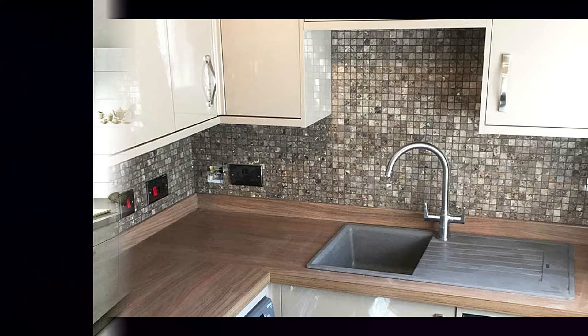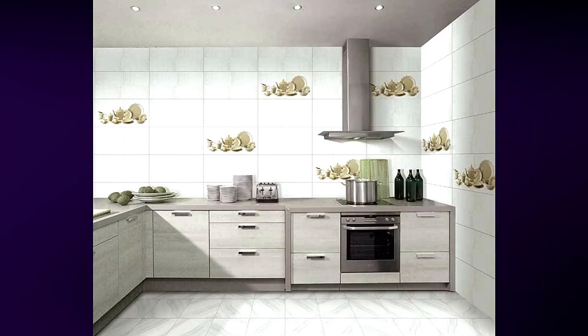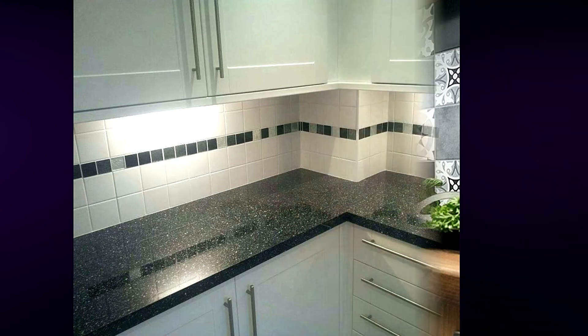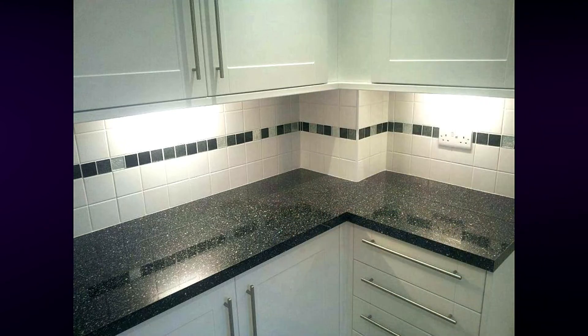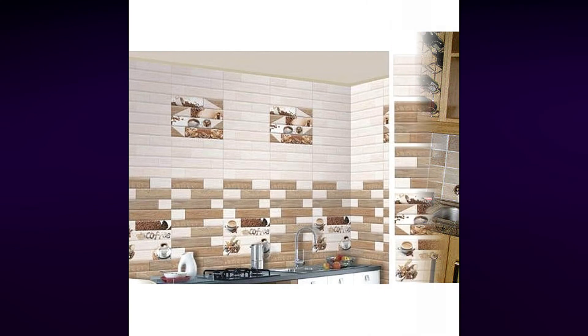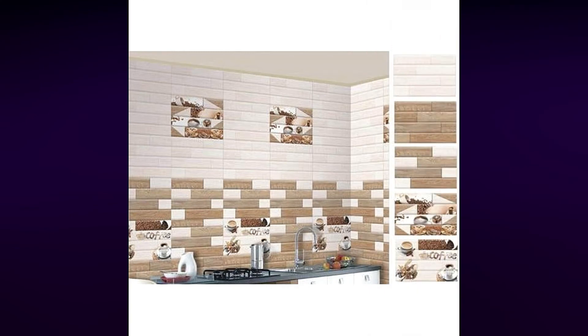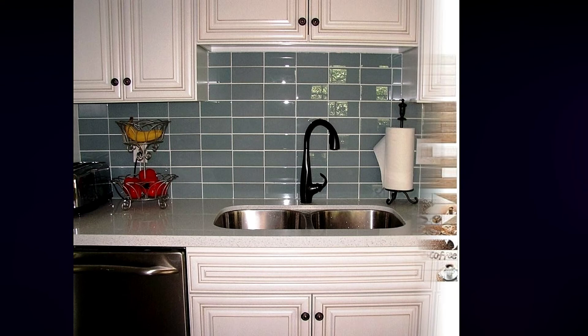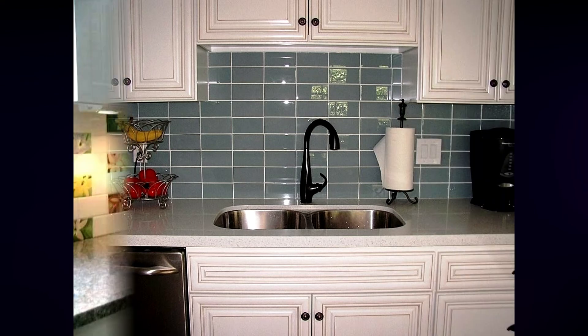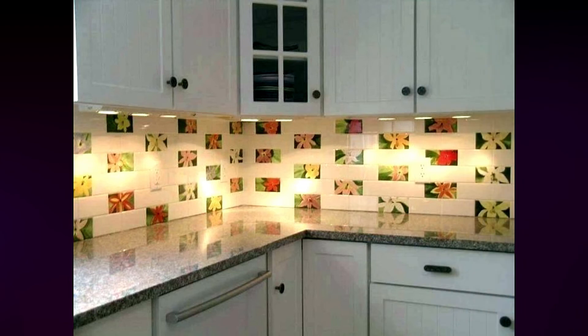We have discussed the greatest kitchen floor tiles, but we have not discussed the floor base. Underfloor heating is a fantastic investment. It not only feels nice all year but it can also save money compared to traditional heating systems. It's especially handy for individuals with a small kitchen or one that is located at the back of a north-facing home, because it keeps the room feeling warmer and eliminates the need for radiators. To summarize, the ideal kitchen tiles would be porcelain used in conjunction with underfloor heating.